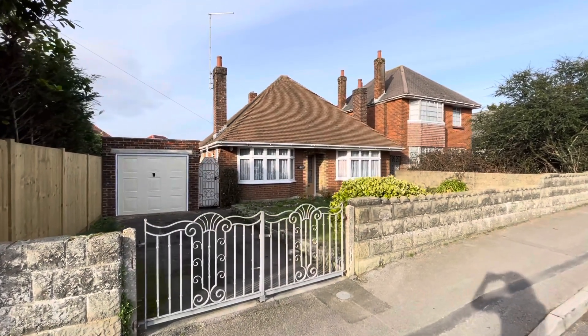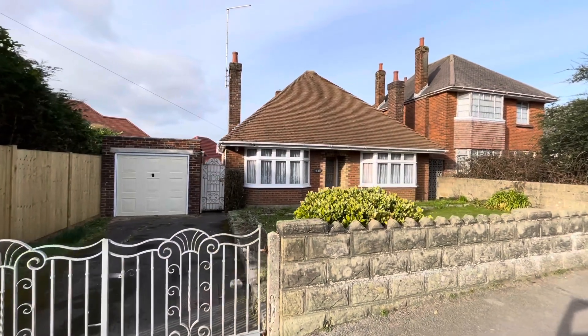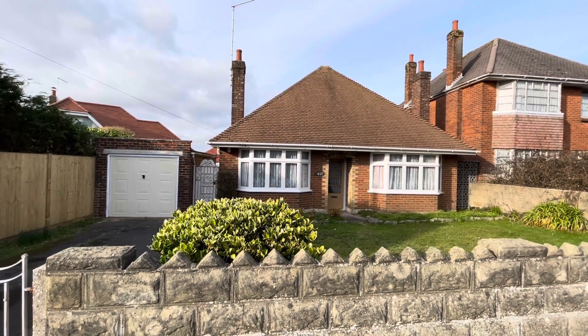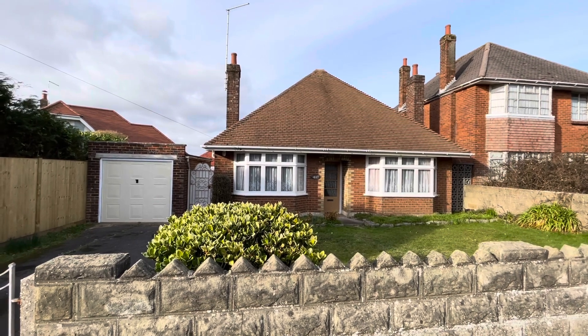Hello and welcome back to Dorset Property TV, where today you find us in Oakdale in Poole on the south coast of England, BH15. We have this rarely available individual detached bungalow, double bay fronted, dating back to the 1950s, and now in need of complete modernization and improvement throughout.